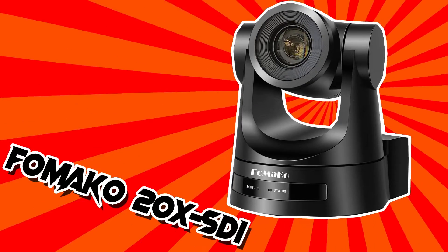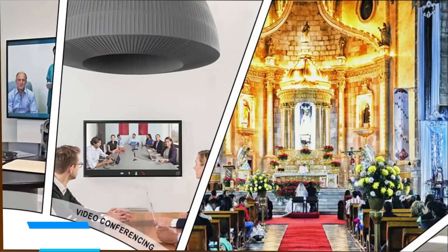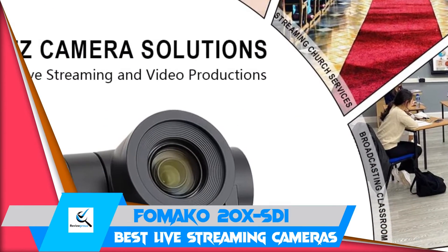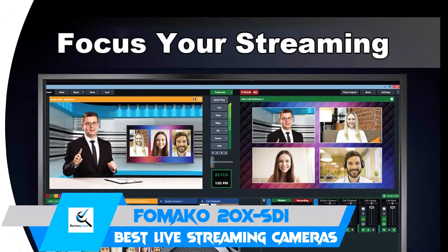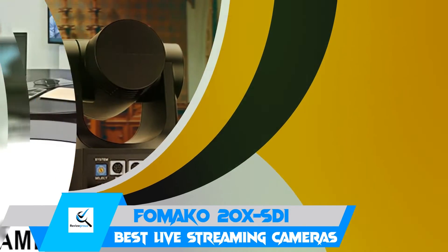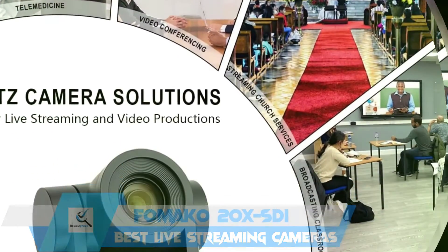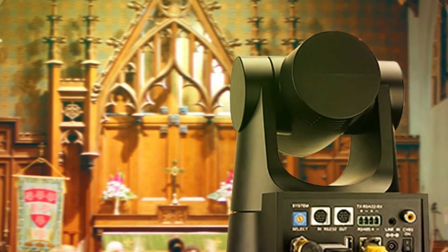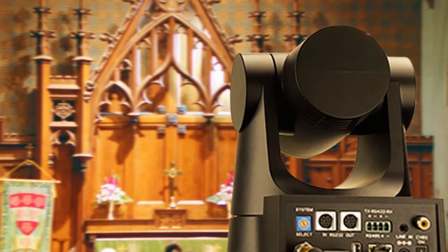Designed for large conference rooms and churches, the FOMA-CO is an impressive live streaming camera with 20x optical zoom. Its features make it great for taking an online class with a big whiteboard. The H.264 and H.265 support ensures smooth and clear video even when the bandwidth is low. The 1/2.8-inch CMOS sensor captures 1080p video at 60fps.